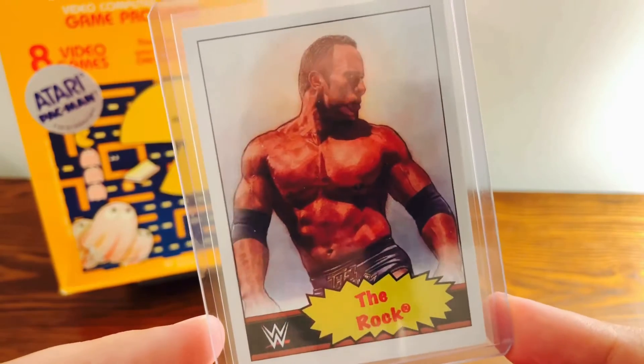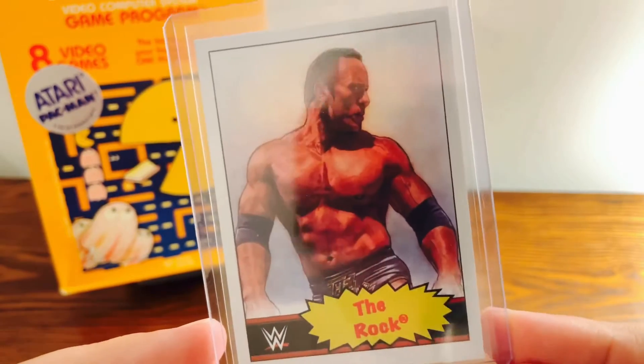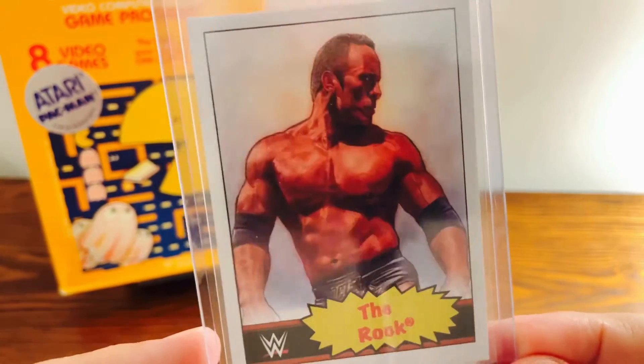Every week they release some new cards — I think two per week. And they do it for wrestling. Star Wars and baseball are the ones I'm familiar with. And they just recently started up with the wrestling cards.